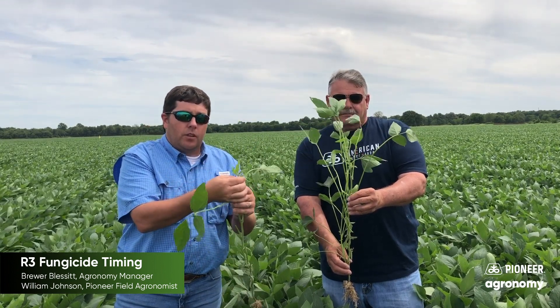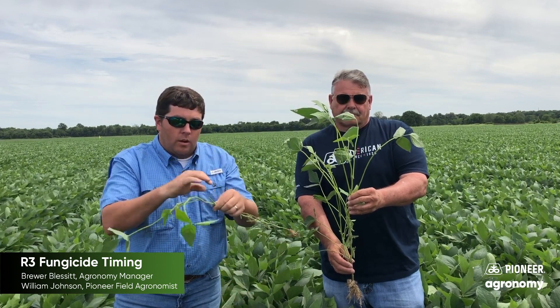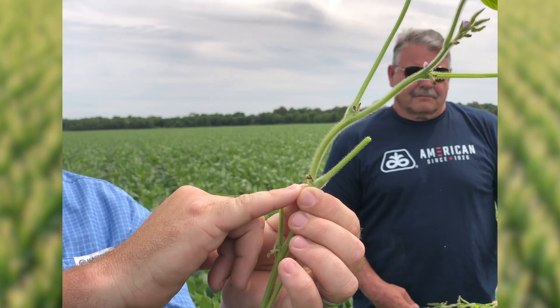We look for the first fully expanded trifoliate — I would consider that one. Go to the base, to the actual node it's connected to, and count down: 1, 2, 3, and 4. And as you can see, right here there is a small pod at least 3/8 inches long, and that would indicate we are at the R3 growth stage.